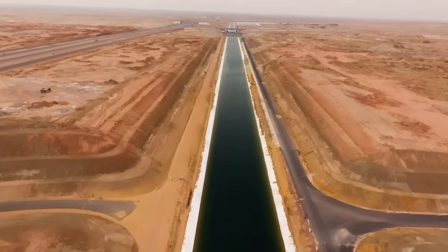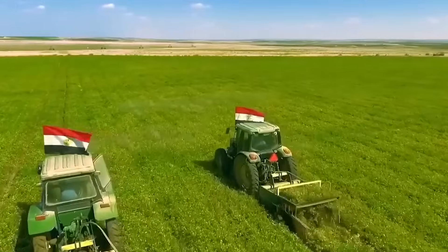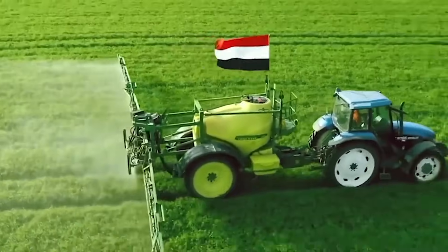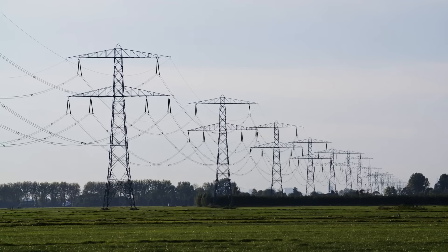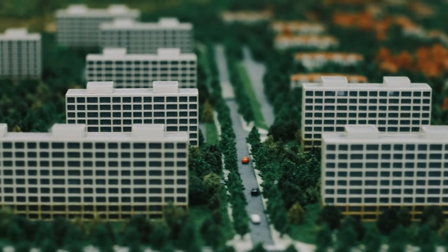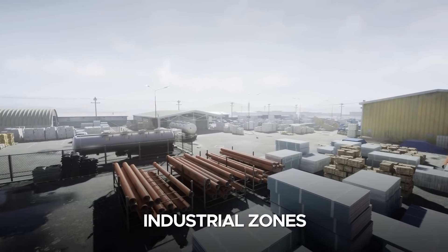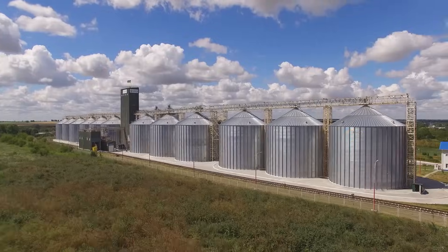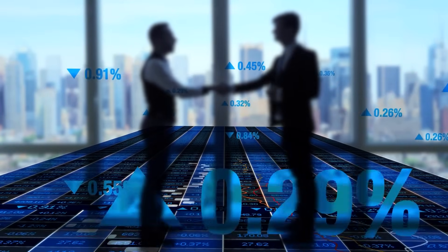Beyond the core components, the New Nile Delta Project encompasses the development of essential infrastructure to support the new agricultural zones. This includes the construction of roads, energy supply systems, and housing to accommodate the growing population in the region. Additionally, the project plans to establish industrial zones to promote agribusiness and food processing industries, thereby fostering economic growth and job creation.